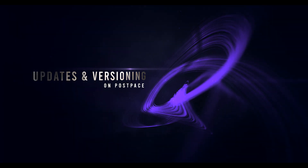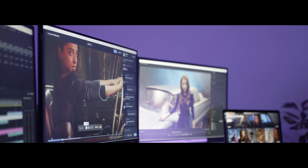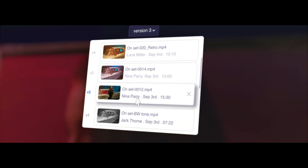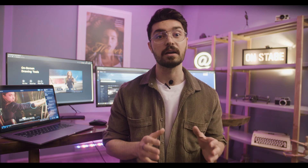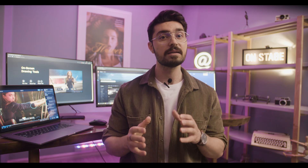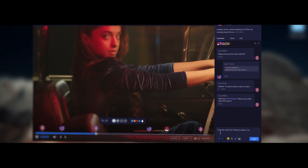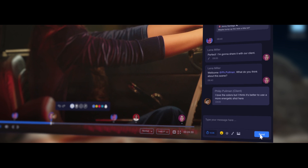In any post-production workflow, your video will go through many different iterations. By creating a new version based on every change, team members and clients can compare versions side-by-side for better decision-making and possible backtracks. Comments and status of each version are specific to that version, and you can rename or replace versions to have full control over their order and clarity.